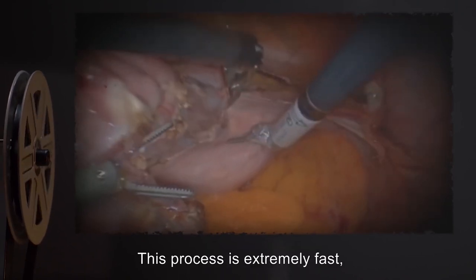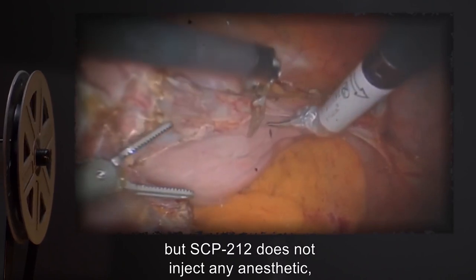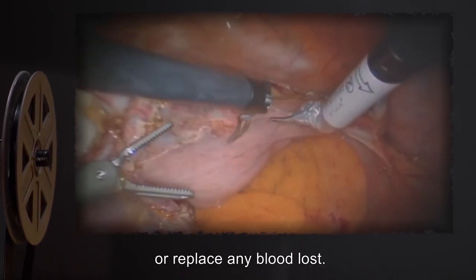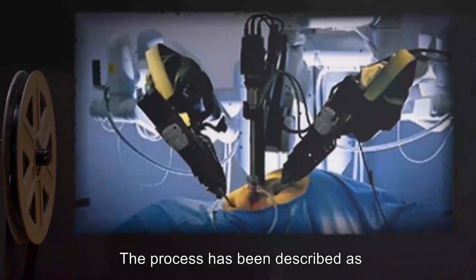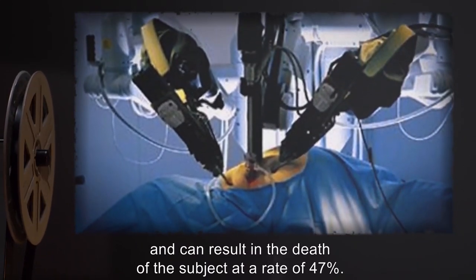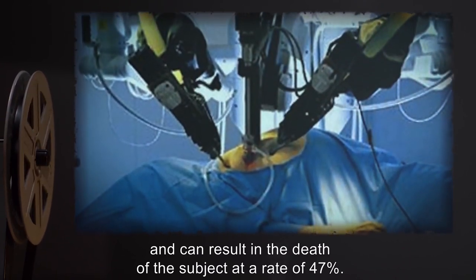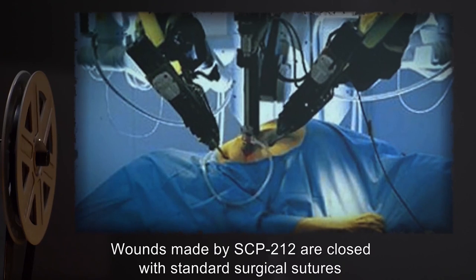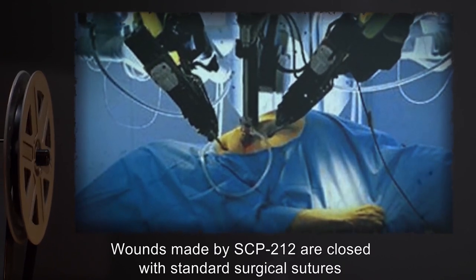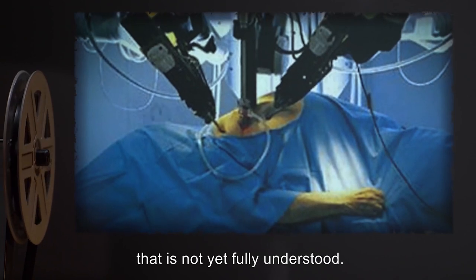This process is extremely fast, but SCP-212 does not inject any anesthetic or replace any blood lost. The process has been described as excruciatingly painful, and can result in the death of the subject at a rate of 47%. Wounds made by SCP-212 are closed with standard surgical sutures and a chemical sealant that is not yet fully understood.